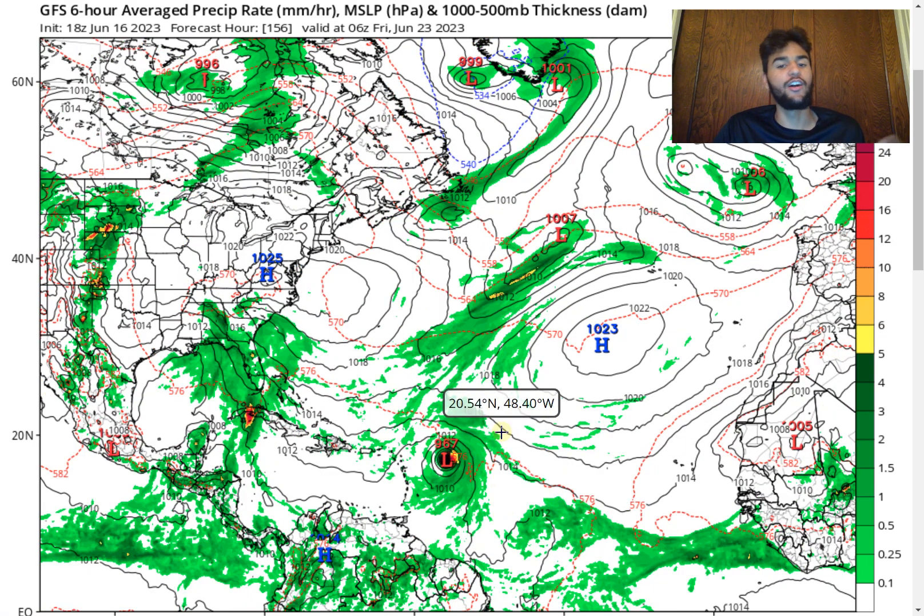And even down to the 960 millibar range, we see this storm strengthen, which would definitely be very concerning if this were to move further southward towards the Caribbean.